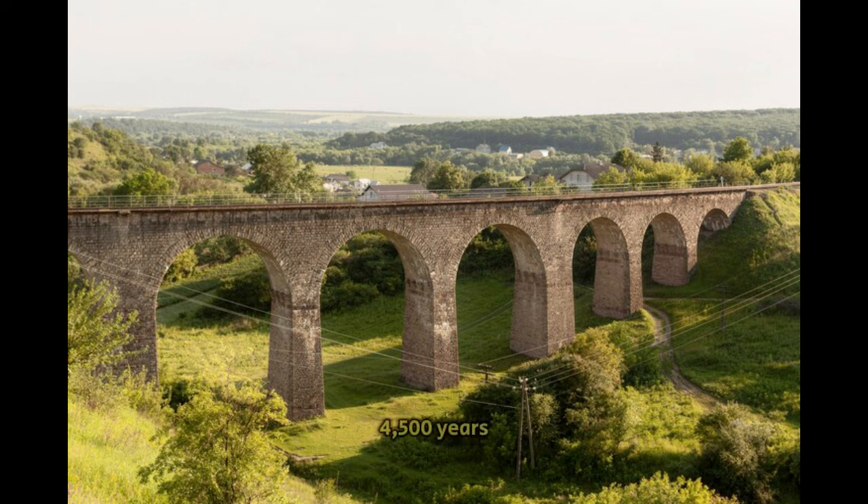Built over 4,500 years ago, it remains the largest of all the Egyptian pyramids, originally standing at 481 feet tall. The precision with which the massive limestone blocks were cut, transported, and placed is astounding.